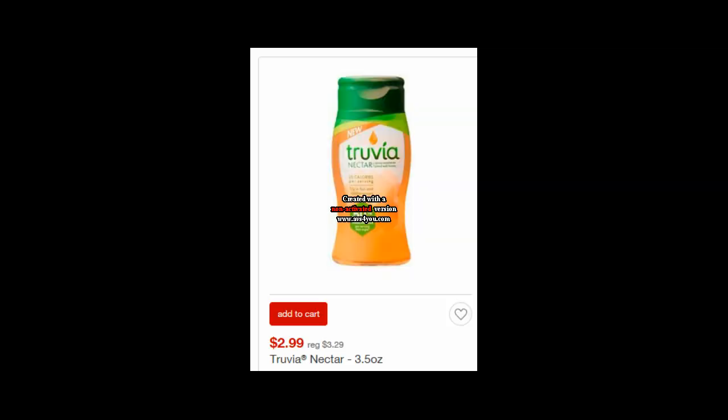The Truvia Nectar is currently on sale at Target for $2.99. You can use the $1.50 printable coupon that I'll have in the comments below to print. Plus you can submit for the $2.00 Ibotta rebate. So it makes your final price a $0.51 moneymaker.